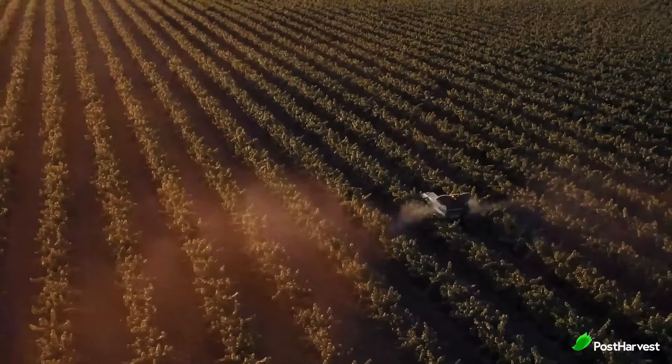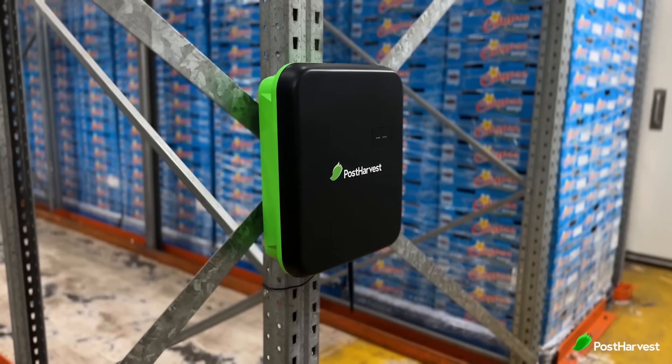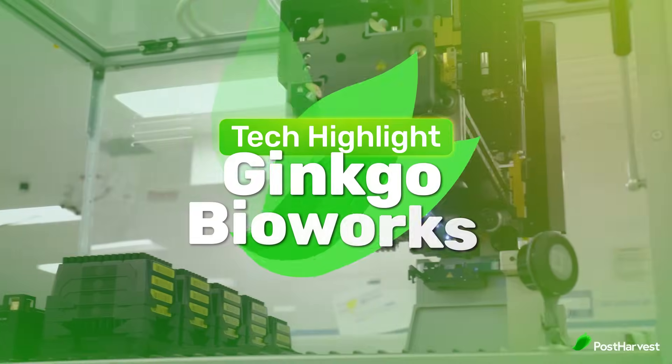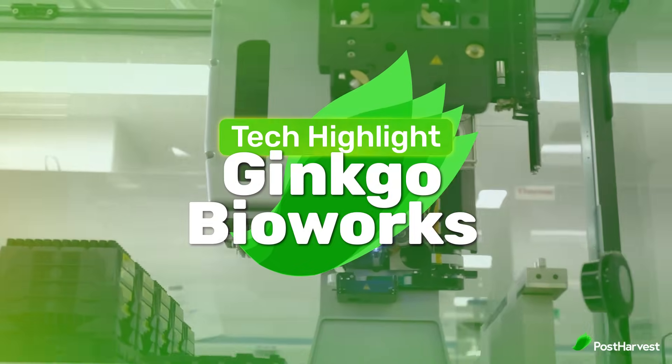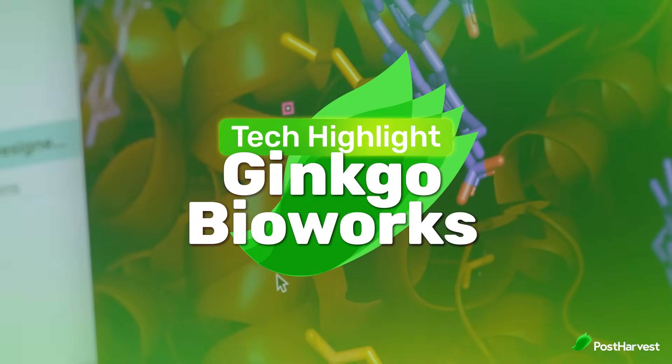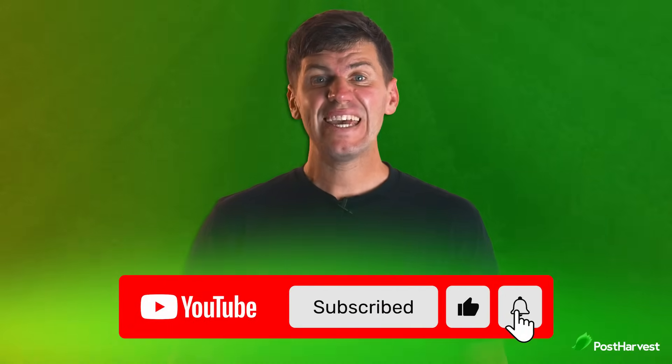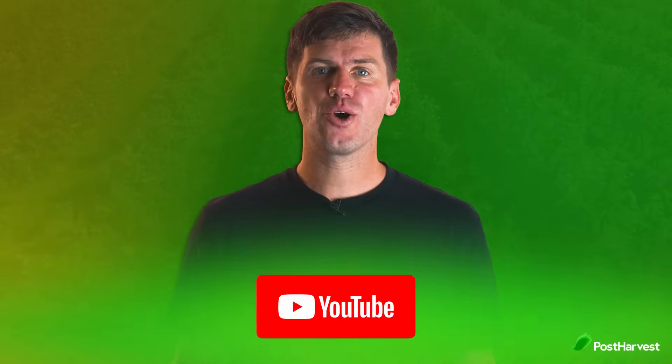Welcome to another post-harvest tech highlight where we shed light on the best technologies helping to make the world a happier and healthier place. Today we're taking a look at Ginkgo Bioworks, who design custom microbes using AI to create sustainable products across diverse industries. If you'd like to see more videos like this one, hit the like button and subscribe for regular content.